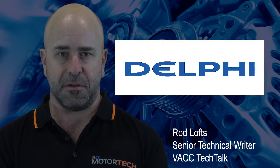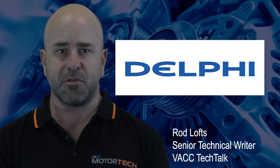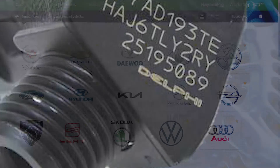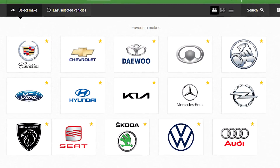However, Delphi 1.5 injectors require an extended bleeding procedure to avoid damage after installation. Delphi is one of the world's largest producers of CRD components and their fuel systems are used in various vehicles from these manufacturers.